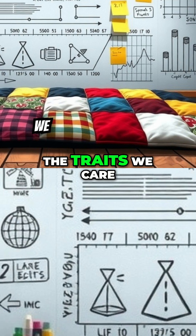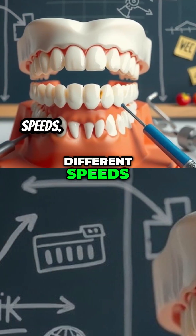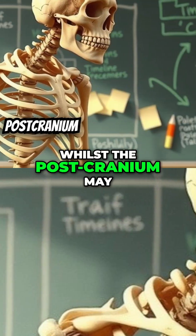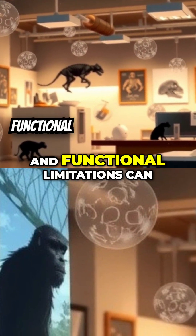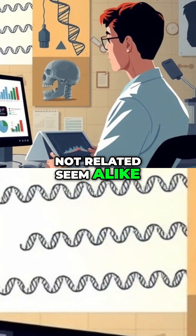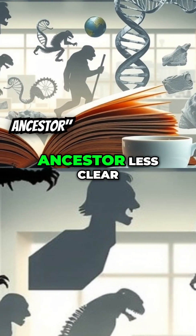Third, the traits we care about are a patchwork. Different parts change at different speeds. Teeth may indicate a specific dietary regimen, whilst the post-cranium may imply an alternative mode of mobility. Fourth, convergent evolution and functional limitations can make lineages that are not related seem alike. That makes assertions like 'this trait proves this ancestor' less clear.